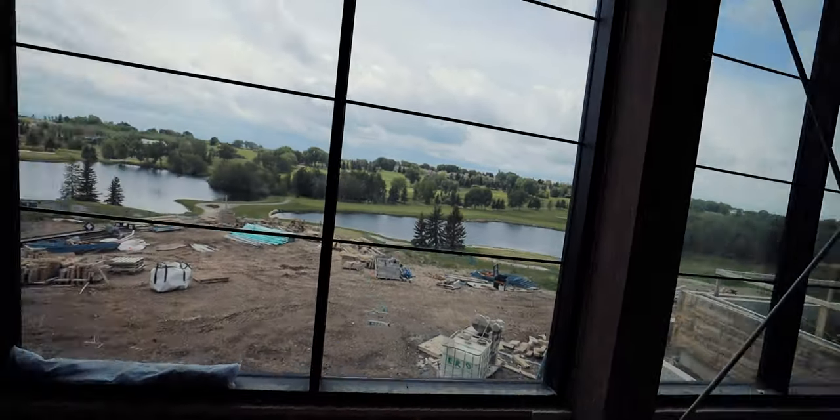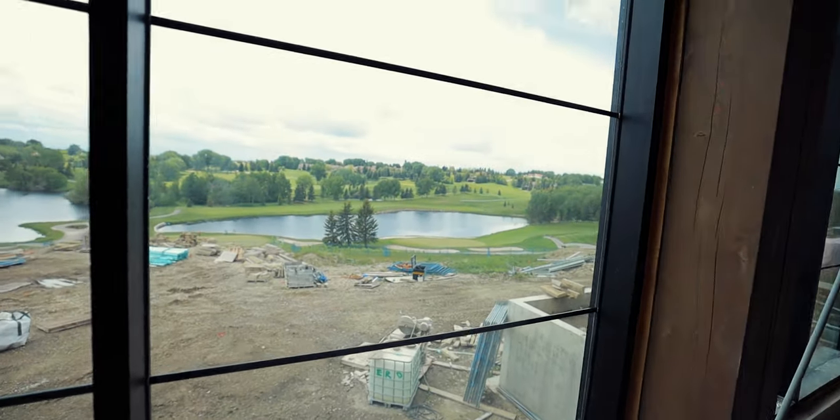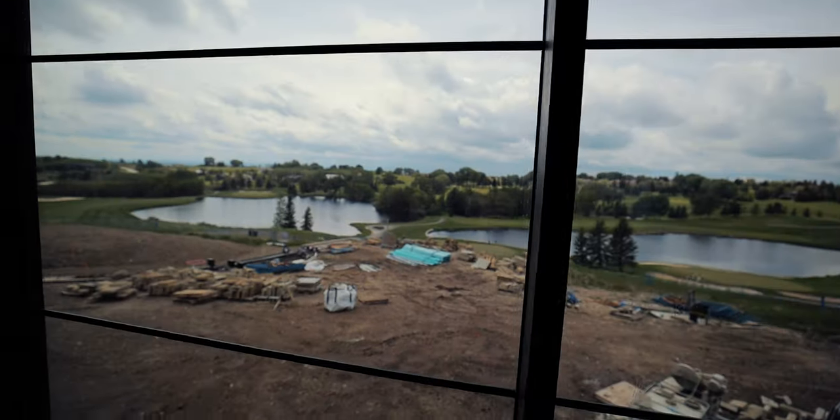Maybe you can actually hear the work going on outside too. You can definitely hear it, so that's a good sign because we're moving ahead. This is fantastic. And then look at that view — you can see the Rocky Mountains. It's incredible.